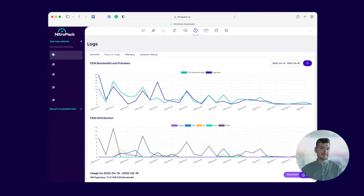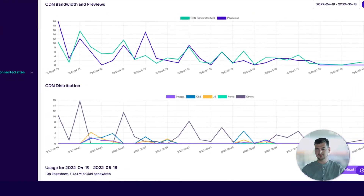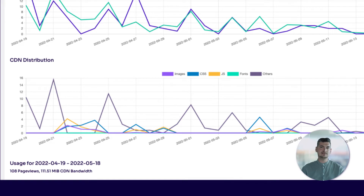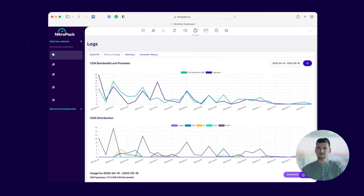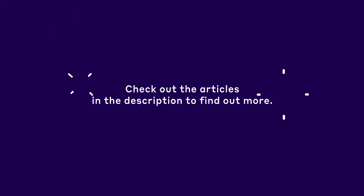We wanted to help you better understand which resources use the most CDN bandwidth. That's why we've added a new CDN distribution chart under the logs section. These updates are just the tip of the iceberg — check out our article in the description to find out more about all the improvements in your NitroPack dashboard.